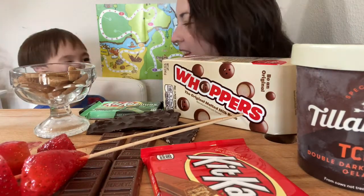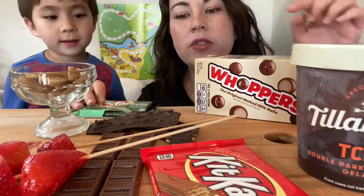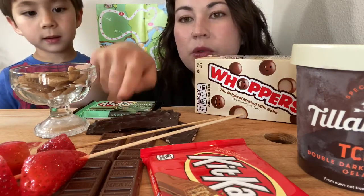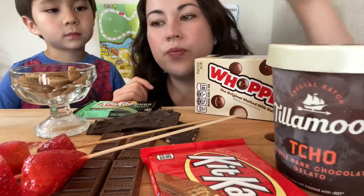Hi, welcome back guys! We have a cheat day video for you today. We've got a lot of snacks — some whoppers that we're gonna eat with milk like cereal, two different Kit Kats including a mint dark chocolate one, some almond bark, Hershey's chocolates, strawberries dipped in syrup, Tillamook chocolate ice cream gelato, and some Scooby Snacks. We love Scooby Snacks!